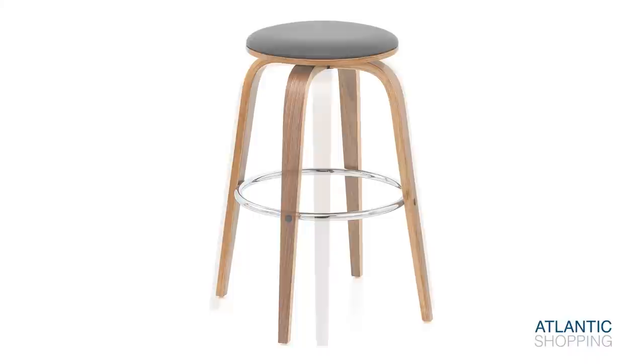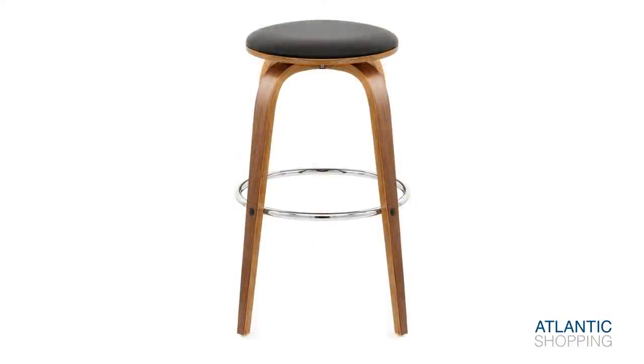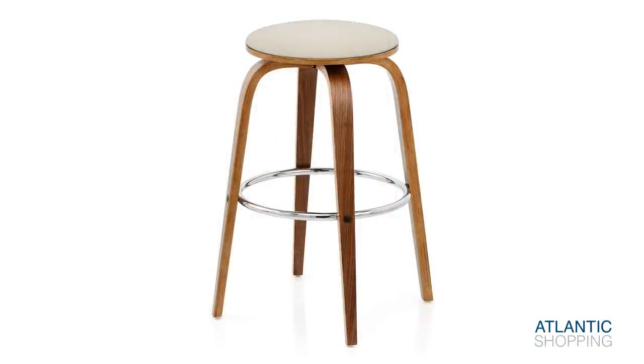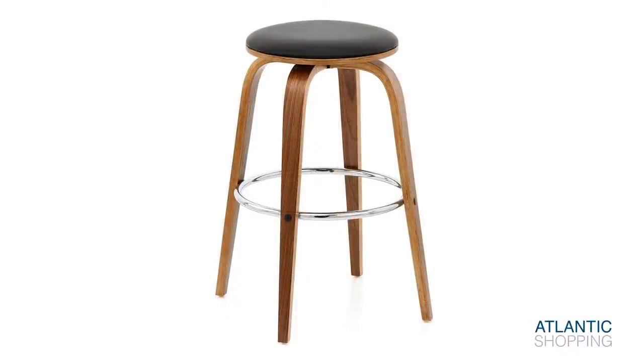In addition to this, protective plugs sit below each leg in a bid to reduce friction with your floors. This fixed tight stool retails in a choice of smart colours. A concealed swivel plate allows you to turn the seat 360 degrees, providing you with a captivating vantage point over your bar area.